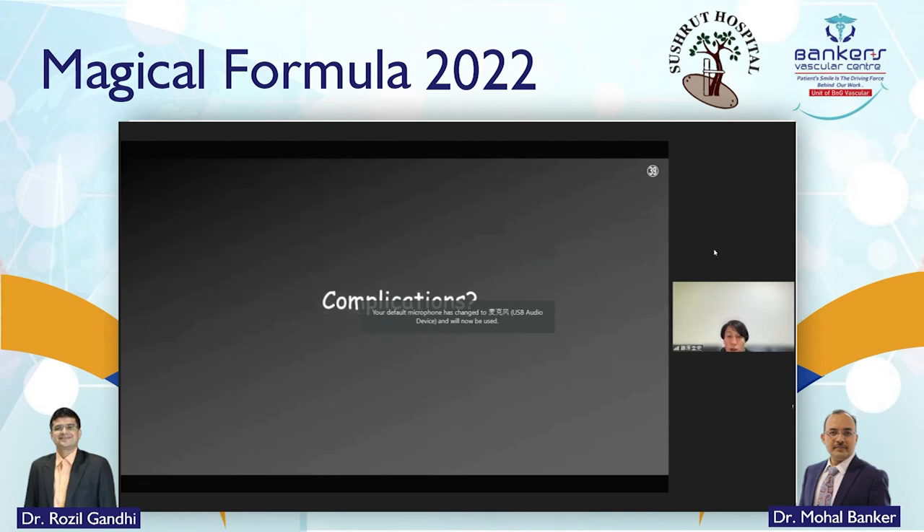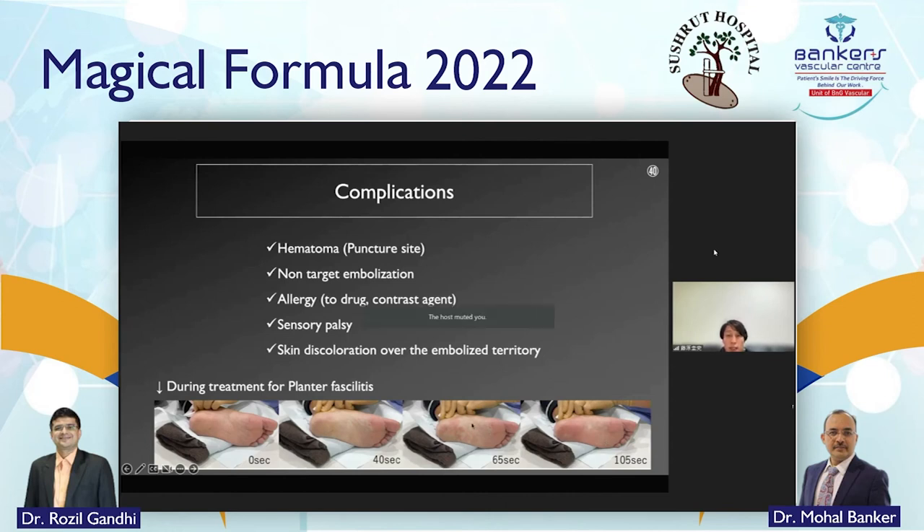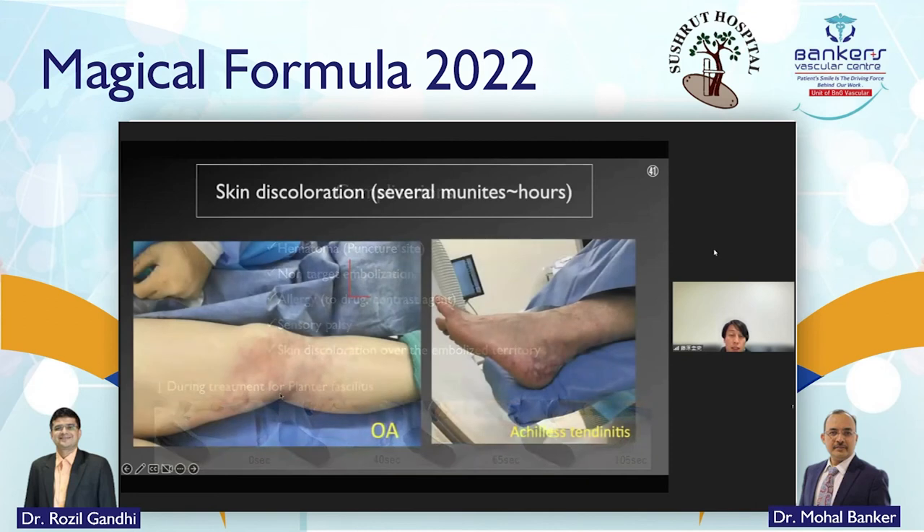What are the complications? Regarding complications: hematoma, non-target embolization, allergy, sensory palsy, and skin discoloration over the embolized territory can occur. For example, during treatment of plantar fasciitis, skin discoloration occurred. This was in a case of osteoarthritis and Achilles tendinitis — however, this is temporary panniculitis.